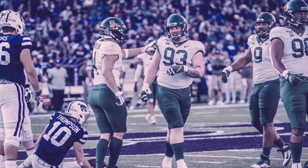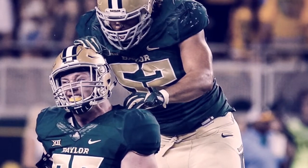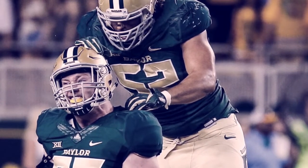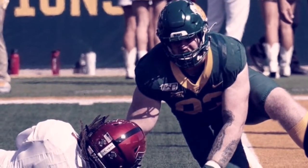Has some power to him, just needs to use it more consistently. Hands are strong with good placement — very violent hands. Stacks and sheds real nice. Long arms stack them up, then uses lower legs to generate his power to shed.